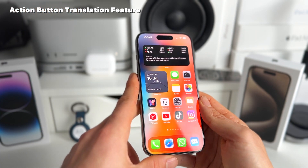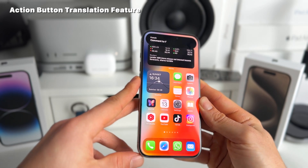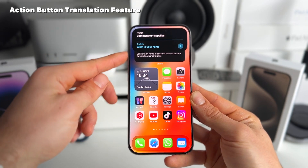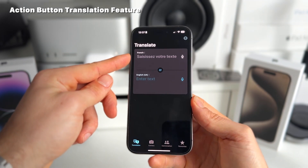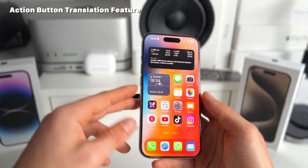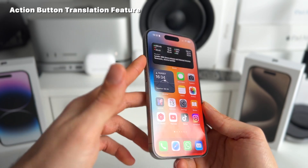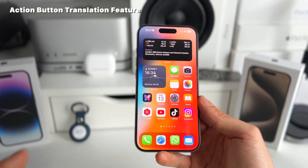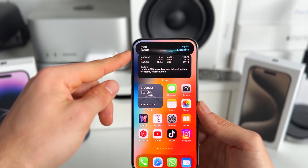So that looks like this — let's try it out. 'Comment tu t'appelles?' — French input, English output. In the translate app you can change it however you'd like. It's a really useful feature if you're abroad and don't speak the local language — you can just use this button all the time. I think it's a really awesome feature, and the animation is also pretty sick.